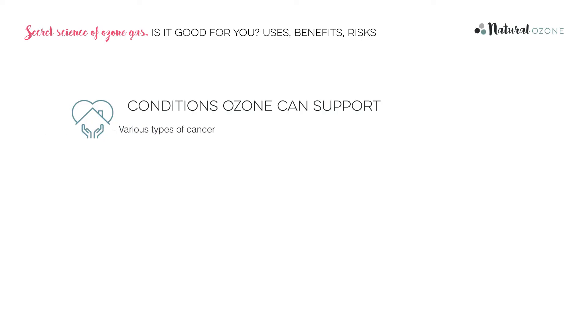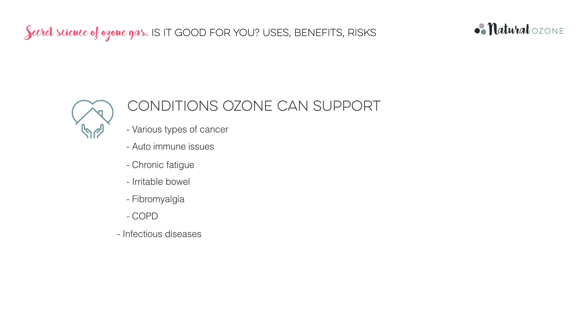There have been thousands of scientific studies, experiments and clinical trials published which indicate the effectiveness of ozone therapy for a wide range of conditions. It's been used to support patients with chronic conditions such as various types of cancer and immune issues, chronic fatigue, irritable bowel, fibromyalgia, COPD, infectious diseases, skin complaints and many other ongoing general health issues. Ozone therapy is extremely safe when properly administered but, like any other medical procedure, must be done according to properly researched protocols. When buying home ozone therapy equipment, you should only ever deal with a trusted ozone therapy supplier with local knowledge, expert backup and support services.